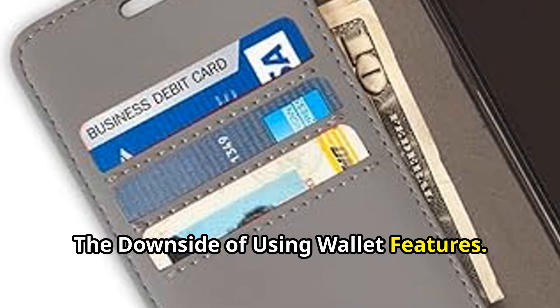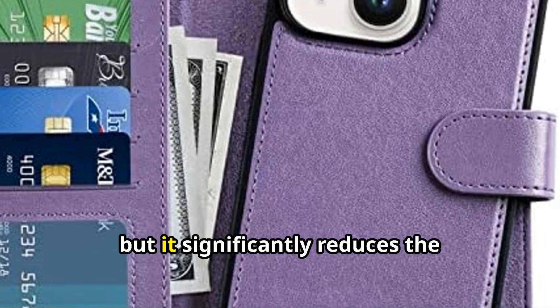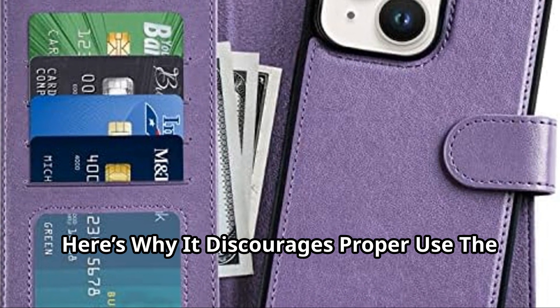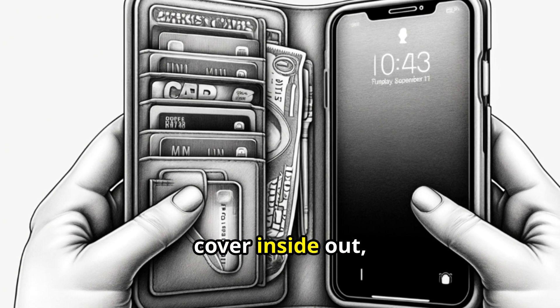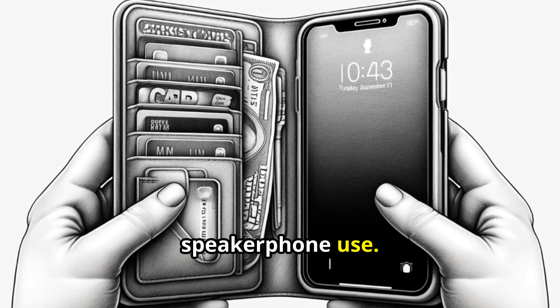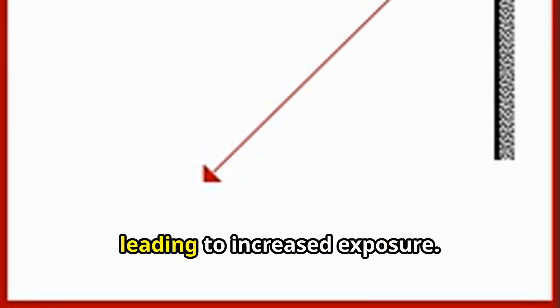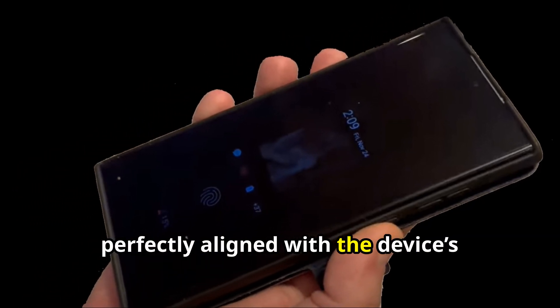The downside of using wallet features. Using your anti-radiation phone case as a wallet might seem convenient, but it significantly reduces the effectiveness of the radiation shielding. The added bulk of multiple cards and money slots discourages users from flipping the cover inside out, which is necessary for optimal radiation protection during speakerphone use. When the shielding material isn't positioned correctly, it fails to protect your hand, head, or body from radiation, leading to increased exposure. RF shielding is most effective when perfectly aligned with the device's contact surface, ensuring minimal out-of-parallelism.